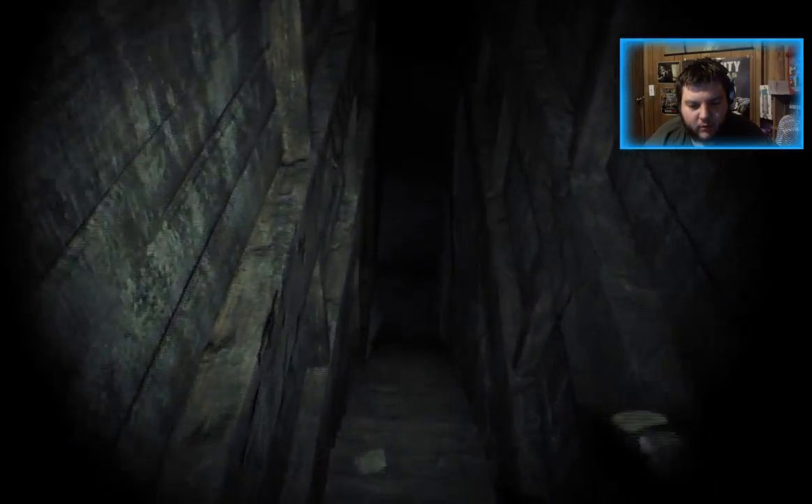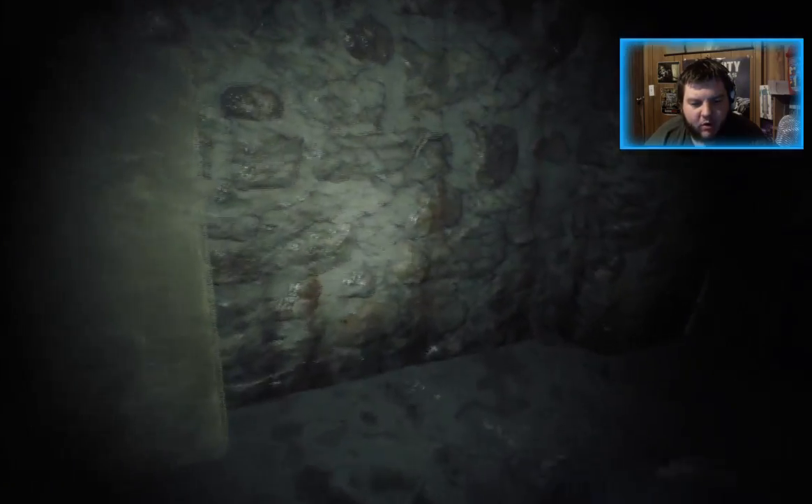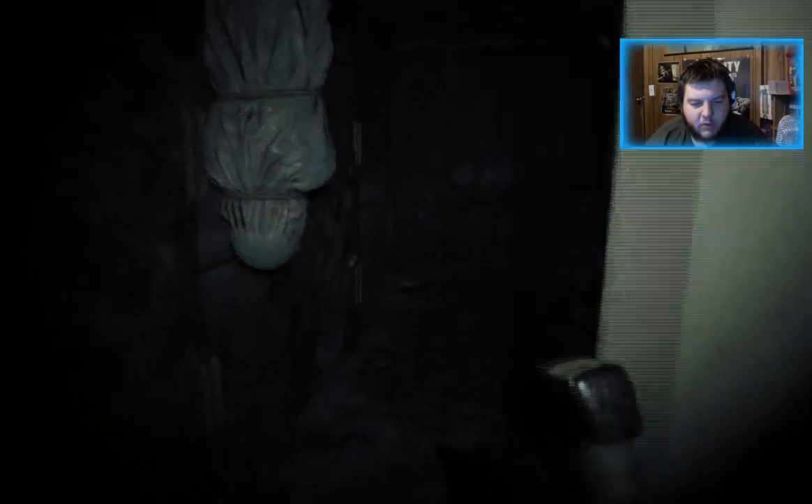Who wants to see JJ beat himself up? Alright guys, go back down to the basement into the creepy room that may or may not have more monsters in it later.